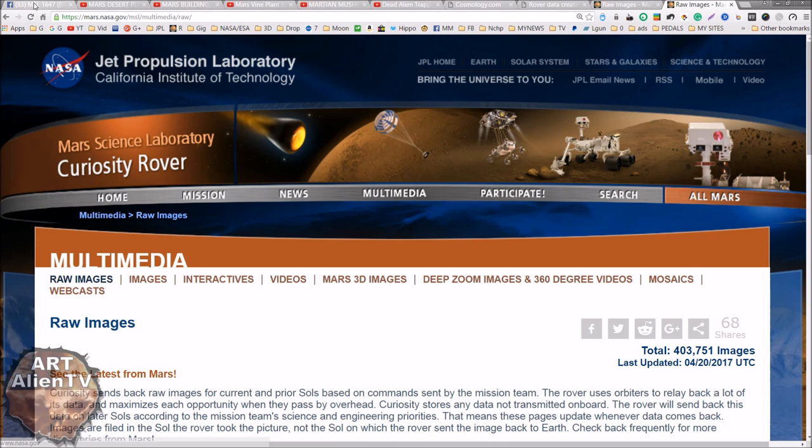This image was first posted on the Alien Life Space Moon Earth Anomalies page or group on Facebook by Neville Thompson. Really cool image - it looks like a tree stump sticking up out of the ground. Very cool.